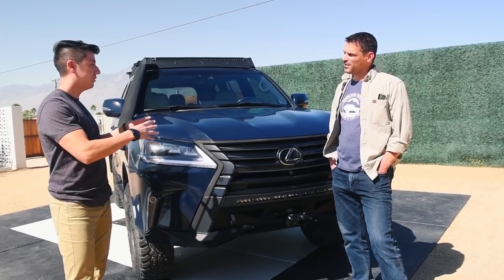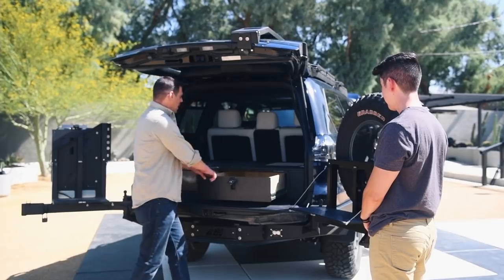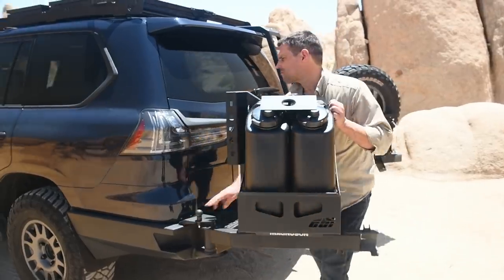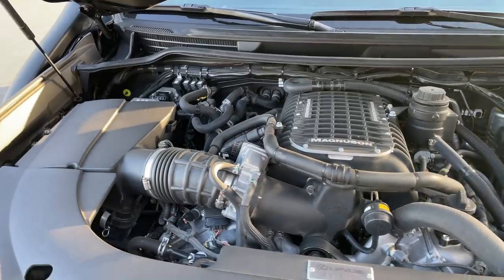Hey guys, welcome back! We are taking you on an awesome trip today because we're going to test out the J201 Lexus Overland prototype. We're really going to put it to the test. We had the chance to walk around the vehicle with Nate, their global communications manager, and talk about the vehicle. This is a fully decked-out Overland beast — 550 horsepower.